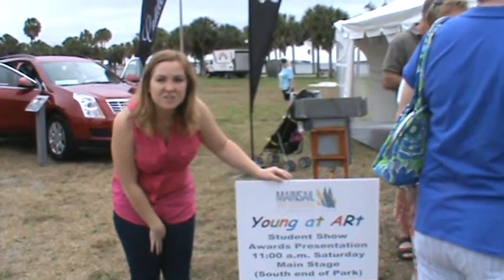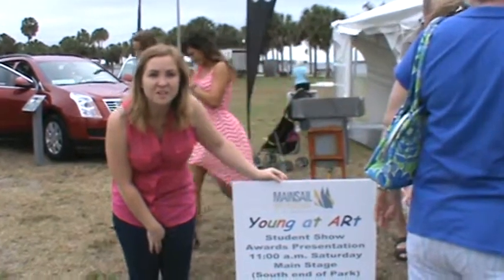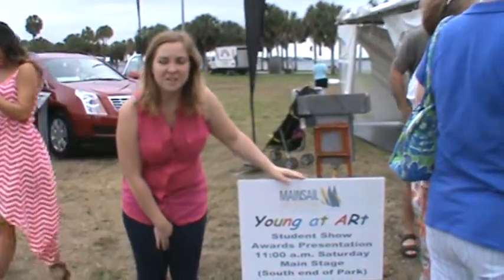Here's a young art show created by students, so this will give children an example of what they could do, possibly, in the future.